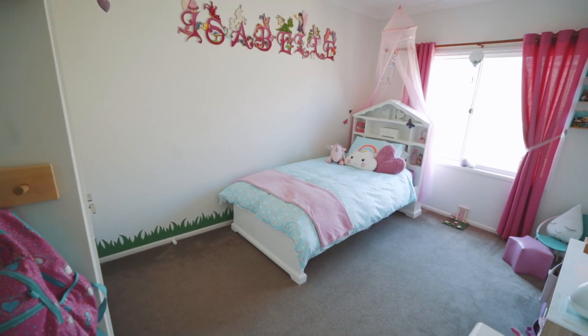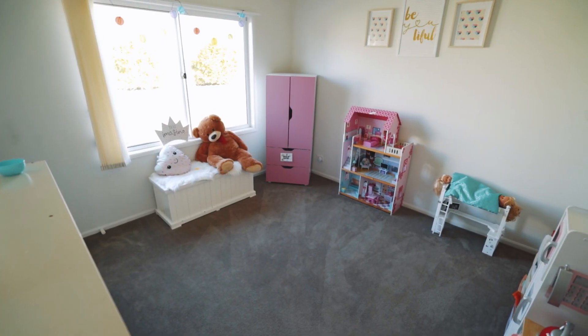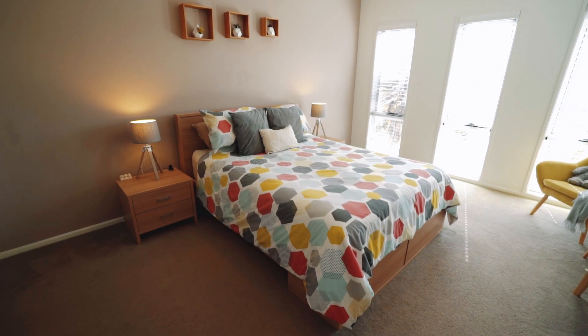Immaculately presented inside and out, the home features four bedrooms, all with built-in robes, and the large master bedroom includes a walk-in robe and ensuite.